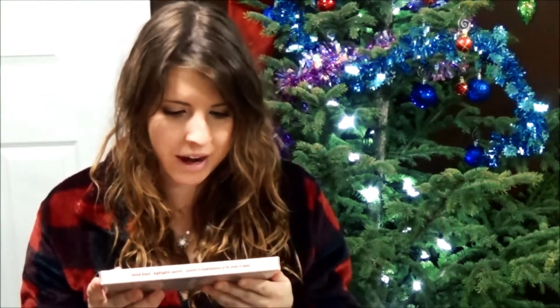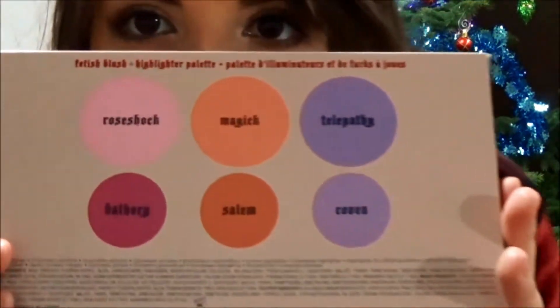A palette! This is my first time I ever bought a palette. It caught my eye and I had to have it. It's called Fetish by Kat Von D — I've just heard that name before. It's the Fetish Blush Highlighter Palette, and the names of the shades are on the back so you guys can read them if you want.